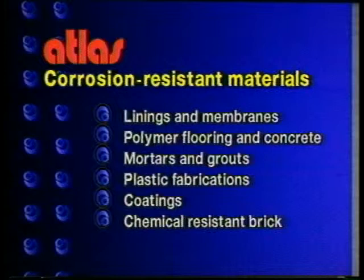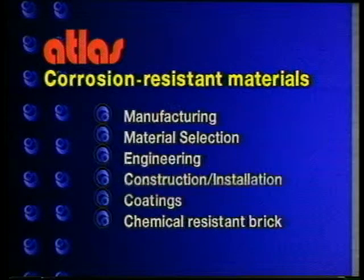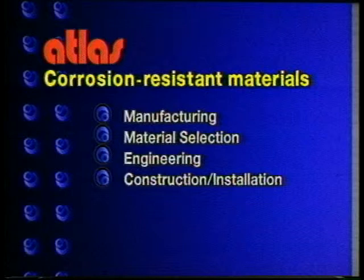Atlas Minerals and Chemicals Incorporated is a leading supplier of corrosion-resistant construction materials such as linings, floorings, mortars and grouts, plastics, coatings, and brick. Atlas also offers unequaled expertise in manufacturing, material selection, engineering, construction, and installation.